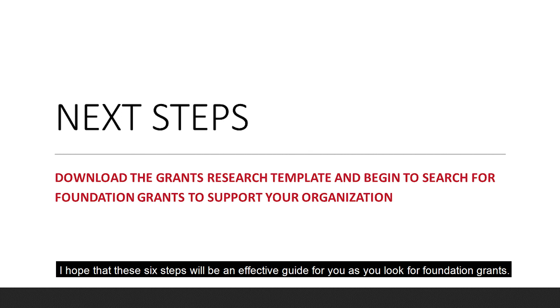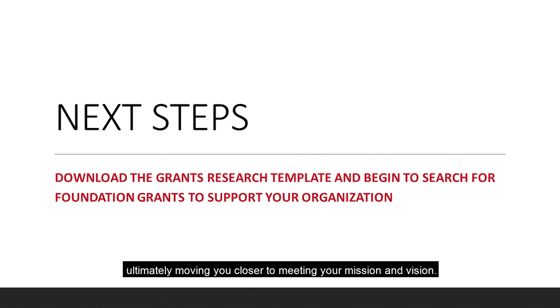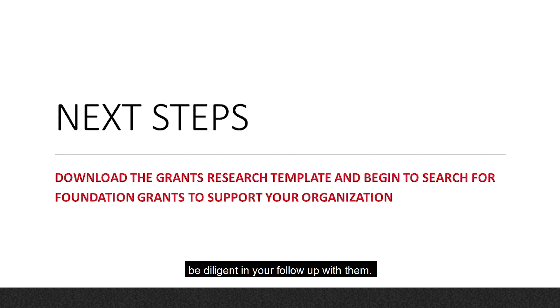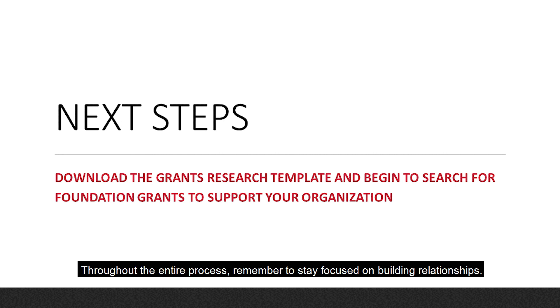I hope that these six steps will be an effective guide for you as you look for foundation grants. Seeking grants from foundations can help your organization expand and build its work, ultimately moving you closer to meeting your mission and vision. To do this: first be clear about what specific program or project you're seeking funding for; then build a list of potential foundation partners; next, narrow and prioritize your list; finally, attempt to have a call with a program officer at your targeted foundations and be diligent in your follow-up. Throughout the entire process, remember to stay focused on building relationships. Partnering with foundations can take time, but by building trust with them, you can grow your partnership over the long term. Be sure to check out the accompanying exercise to help you begin your own grant research. Thank you for learning with me and good luck in your grant seeking.